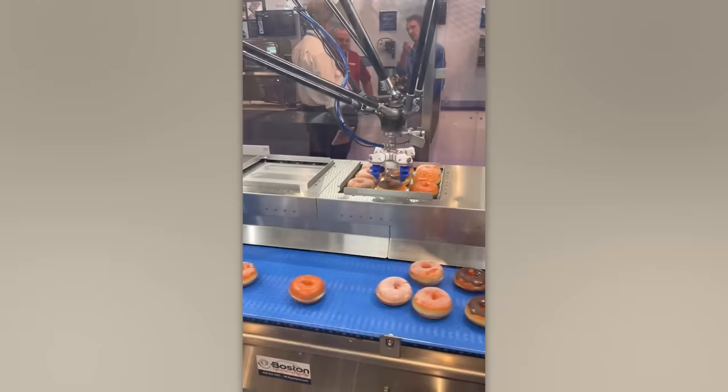Can you believe that there's a device capable of identifying the flavour of a doughnut just by looking at it? Well, you'll have to, because it's right in front of you, and it even handles the serving too.